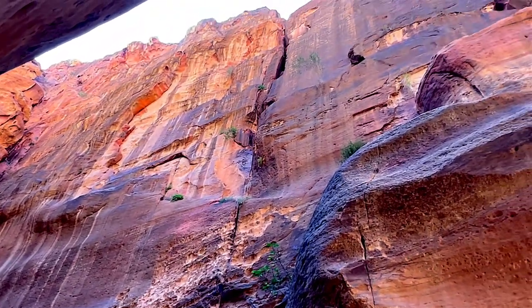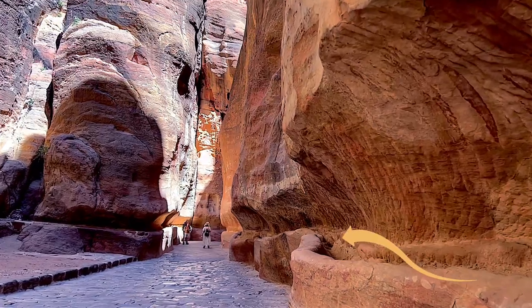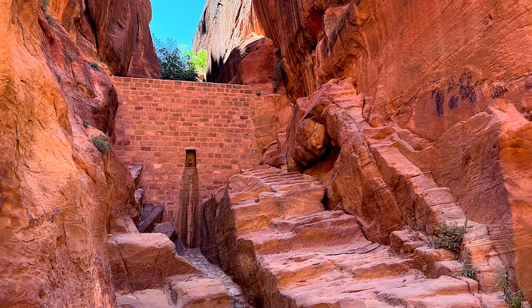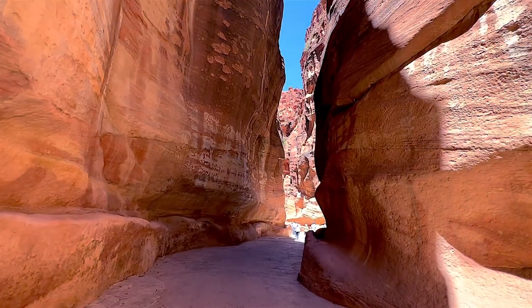The area is visited by flash floods, but the Nabatians controlled them through the use of dams, cisterns and water conduits. This innovation stored water during prolonged periods of drought and enabled the city to prosper.